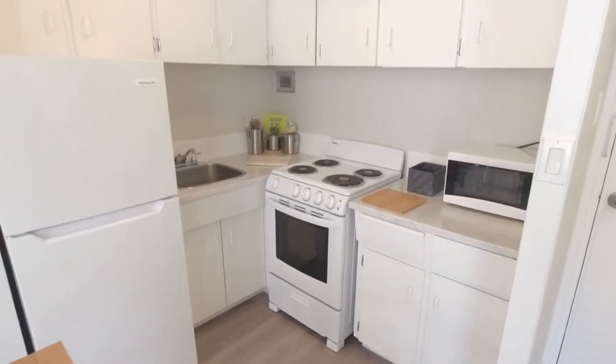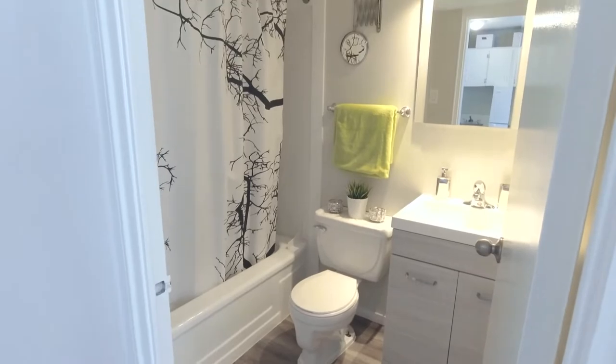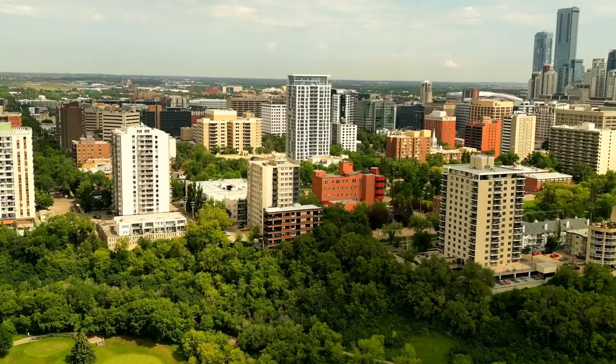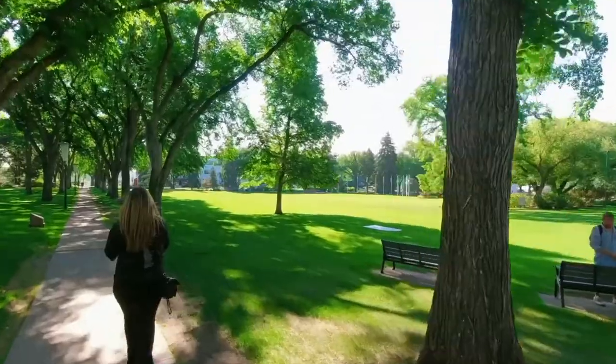In summary, Crestview Towers is one of the most ideal locations to live in Oliver. It's close to everything: the river valley, the LRT, parks, walking trails, the University of Alberta, the legislature grounds, the rooftop patio, and a cozy sitting area. The suite is fully renovated with hard surface floors and quick access to laundry just around the corner — perfect for any downtown dweller.